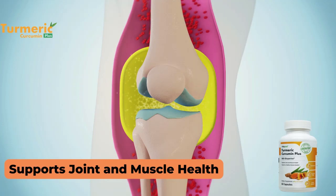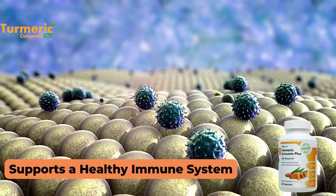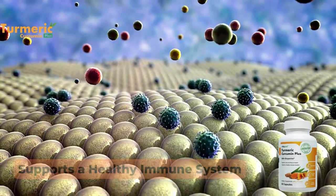So if you are struggling with muscle and joint health, all you need to do is take two capsules a day with food. They are easy to swallow and you will begin to see results in healthy immune system, muscular and joint health, and healthy cognitive function.